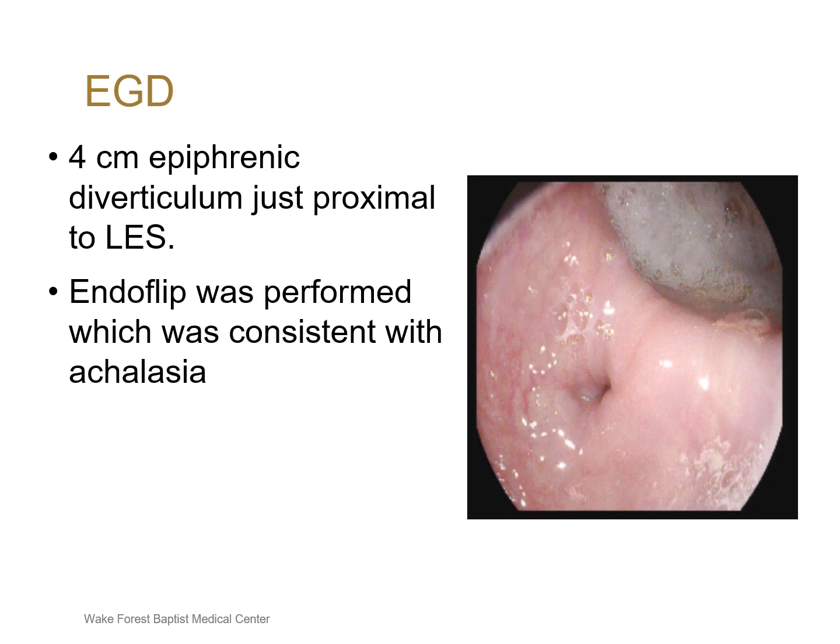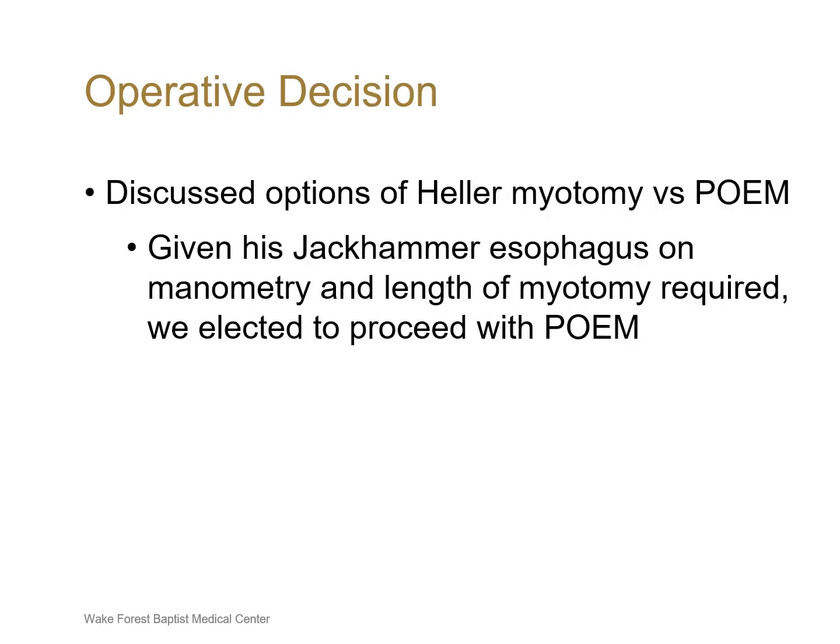EndoFlip was performed which was consistent with achalasia. We discussed with the patient his options of Heller myotomy vs. POEM. Given his manometry findings of jackhammer esophagus and the length of myotomy required, we elected to proceed with POEM.